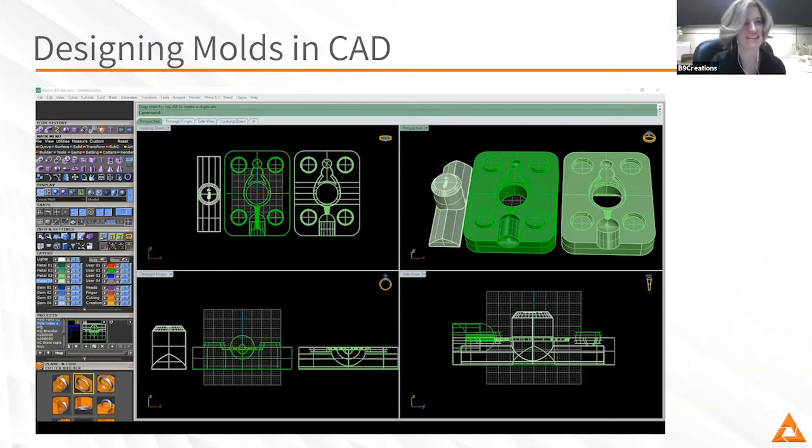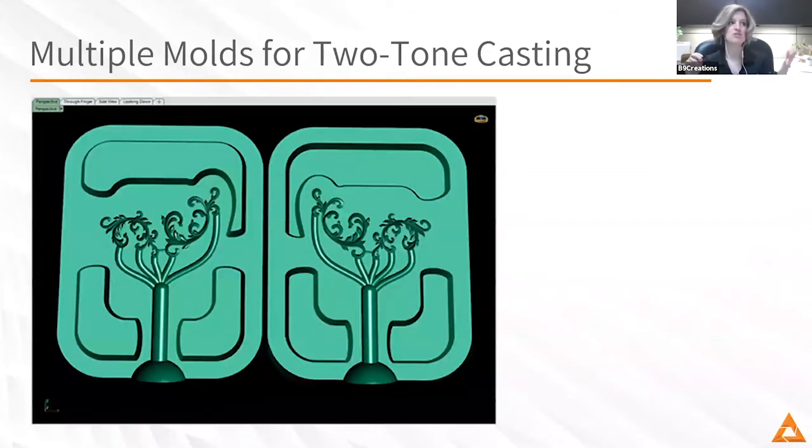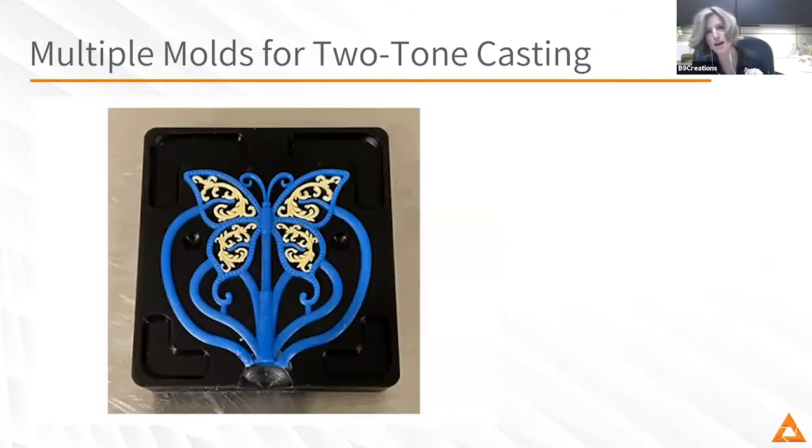One of the things you mentioned was all of the possibilities you can leverage with 3D printed molds. One of those is doing multiple molds for two-tone casting, like the butterfly we showed. Could you talk through some of those capabilities and share more about two-tone casting with 3D printed silicone molds?